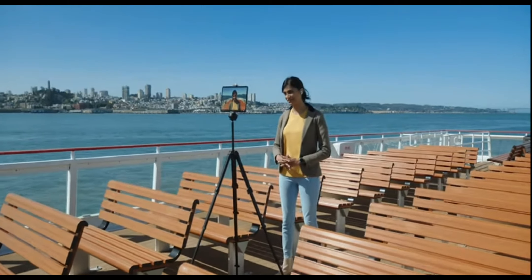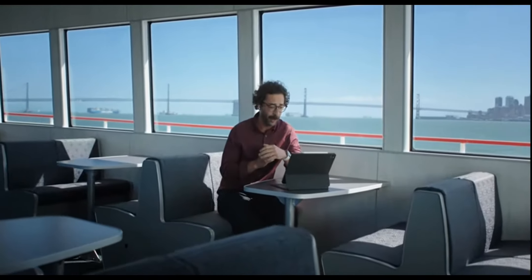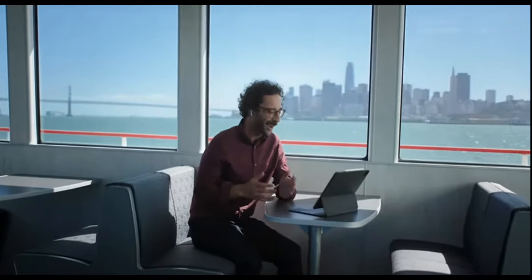The blazing speeds of 5G allow you to do just about anything, just about anywhere — whether you're live streaming from the field or joining a meeting on your way to work. And there's more. iPad's versatility is further enhanced by its Pro cameras.